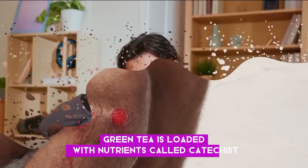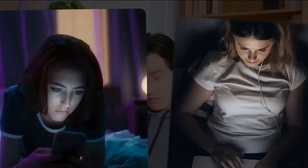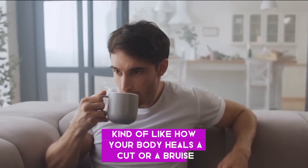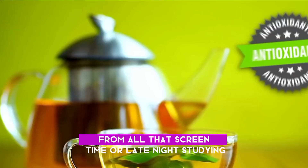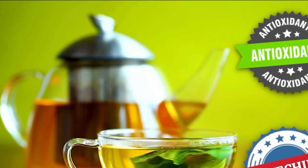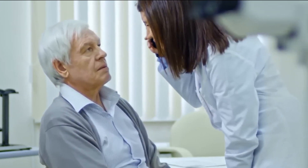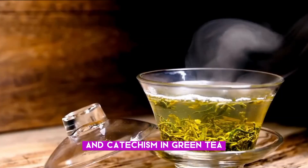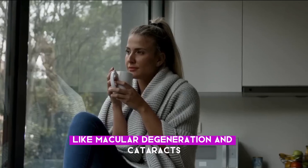Number four: Green tea. Green tea is loaded with nutrients called catechins — these are like the repair crew for your eyes. They fix any damage that might have happened, kind of like how your body heals a cut or a bruise. So if your eyes are feeling worn out from screen time or late-night studying, a cup of green tea could be just what they need. Studies have shown that the antioxidants and catechins in green tea protect your eyes from age-related issues like macular degeneration and cataracts.